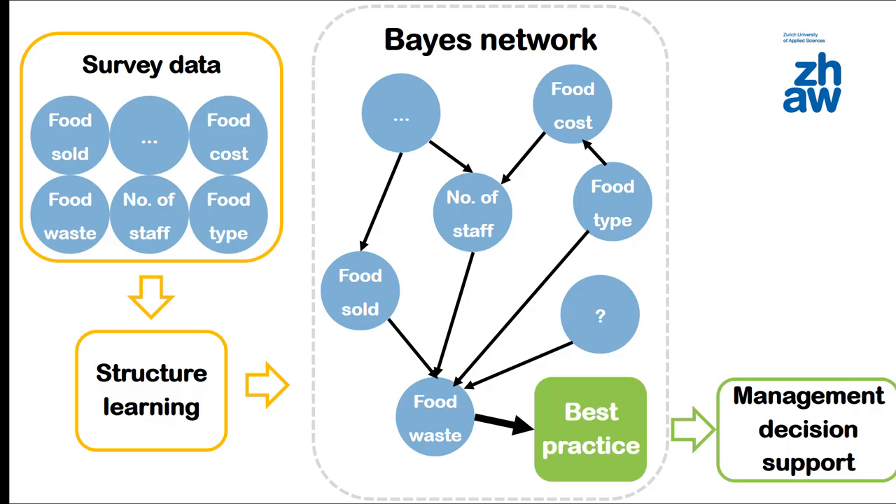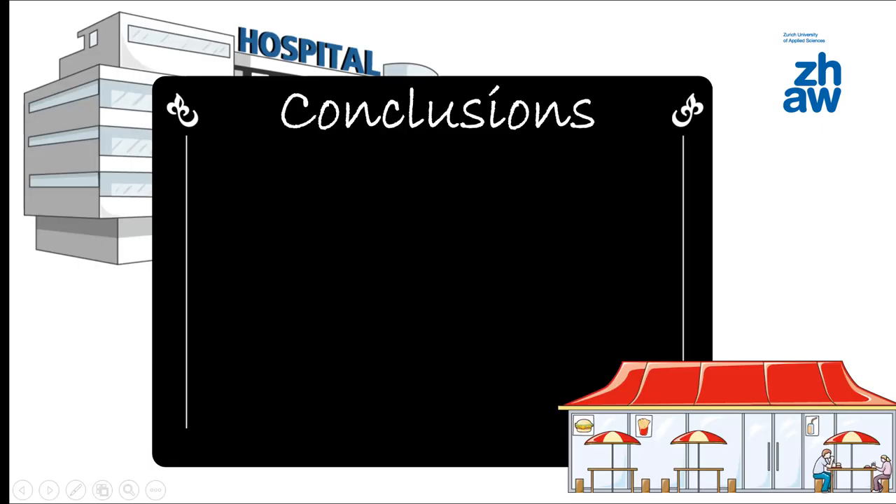Furthermore, the network can be queried to provide management decision support for hospital organization management. Note, however, that this is only an illustration and the actual relations remain to be discovered.